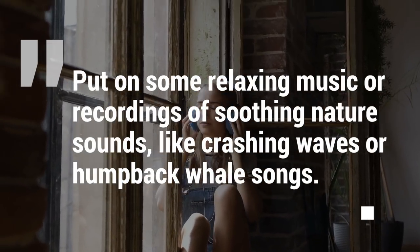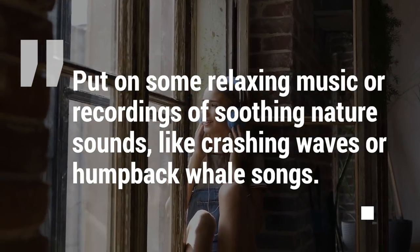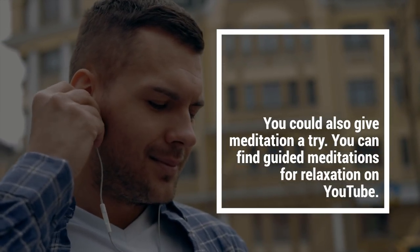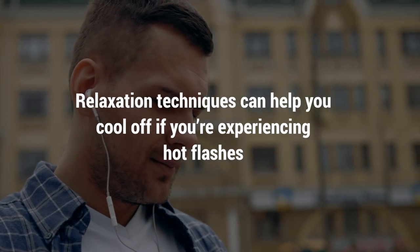If it helps, put on some relaxing music or recordings of soothing nature sounds such as crashing waves or humpback whale songs. You can also give meditation a try. You can find guided meditations for relaxation on YouTube. Relaxation techniques can help you cool off if you're experiencing hot flashes.